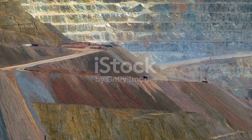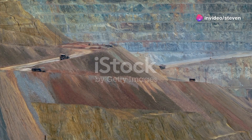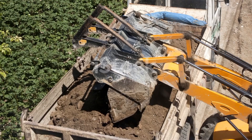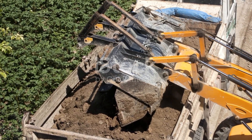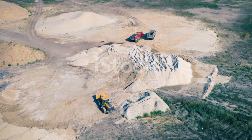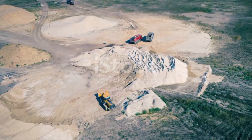From their massive payloads to their advanced features, modern dump trucks are truly a marvel of engineering. These machines represent the future of heavy-duty transportation — becoming smarter, more efficient and more environmentally friendly with each advancement. There's so much more to learn and appreciate about the incredible world of modern dump trucks.